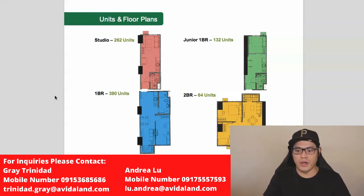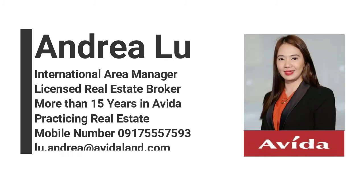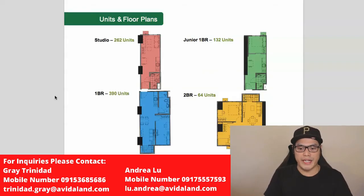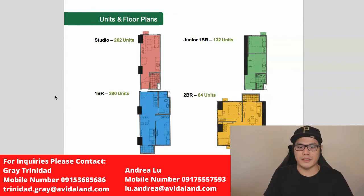That's it guys — that's how you can buy a pre-selling condominium at Avida Towers Cloverleaf. For those who would like to purchase a property or get a sample computation and free quotation, I will put the contact details of Grey Trinidad and Andrea Lu on the screen — you can message them on Facebook Messenger, WhatsApp, Viber, or email. Let them know you've seen Paolo Beringuel's video on YouTube and they will assist you with your inquiry and give you the latest promo and discounts. If you like this video, please give it a like, share it with your friends, subscribe to the channel, and turn on the notification bell for my updates.